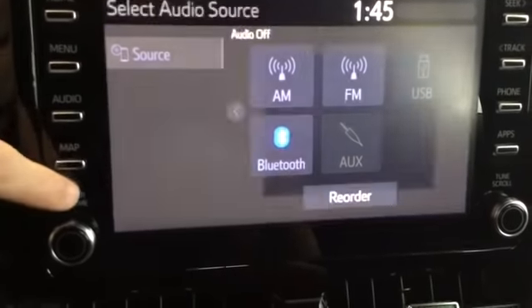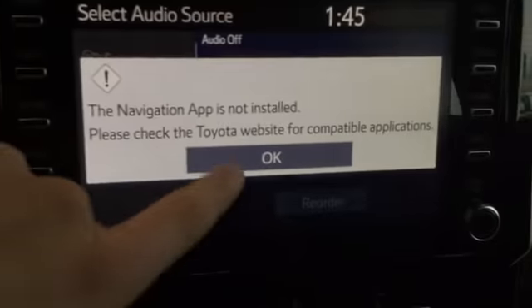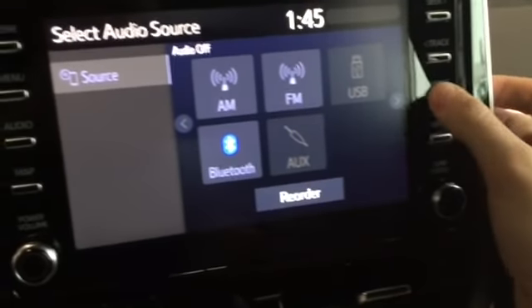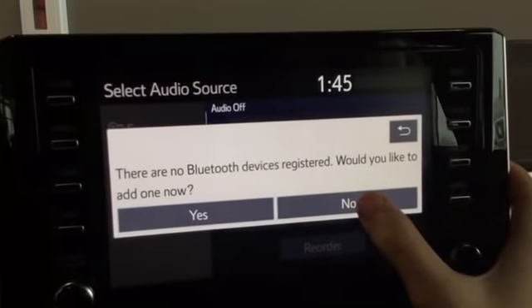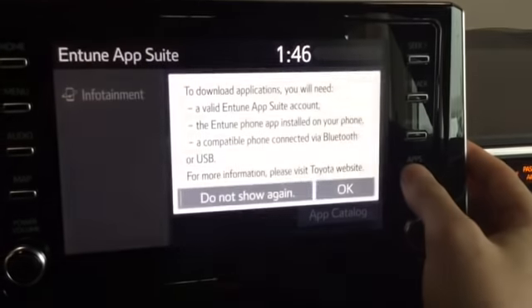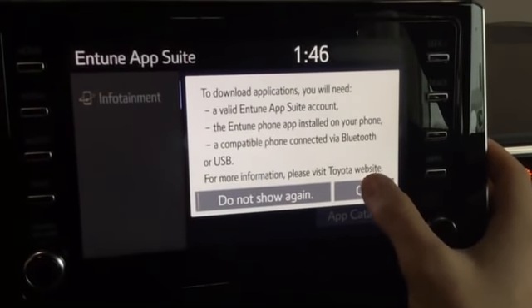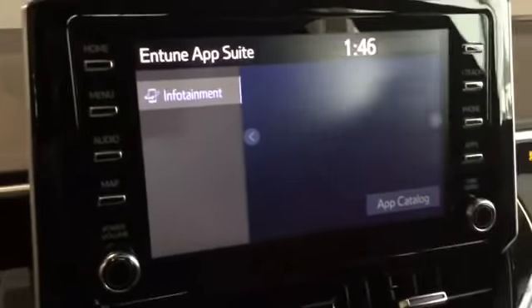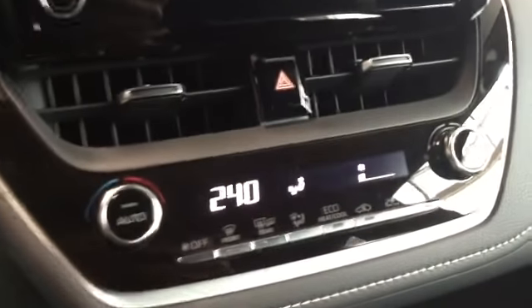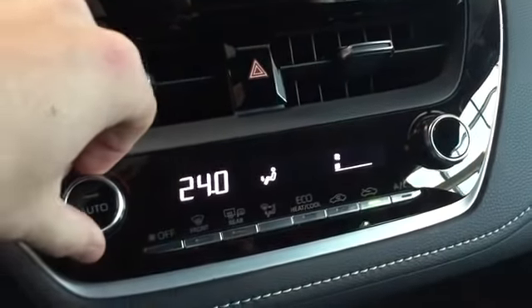Going to the menu gives us a bunch of applications and projection, so we can use Apple CarPlay with our phone connected for hands-free capability. There's also a map we can download in the Entune system, phone pairing via Bluetooth, and a full suite of applications available for the Entune audio system. Just below we have our climate system.